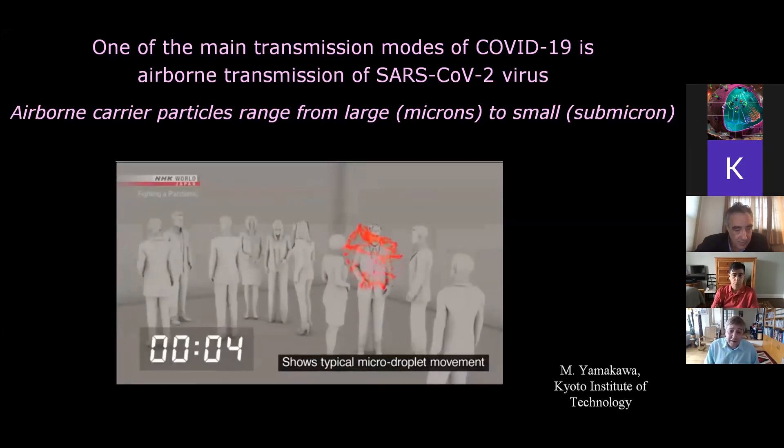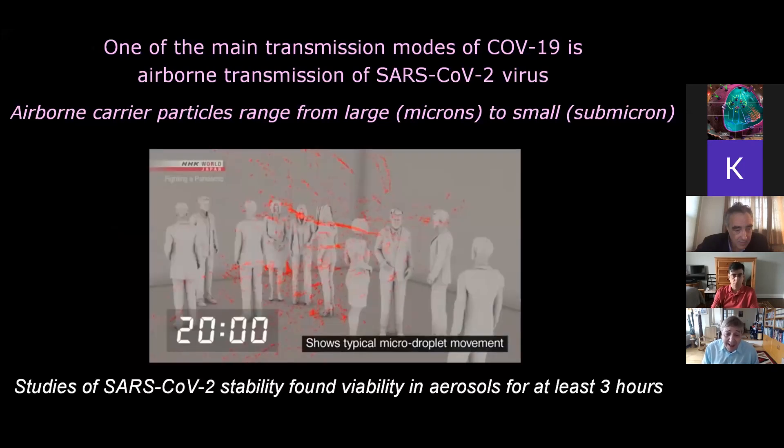But the smaller particles — the aerosols — are not. Here's the same simulation just looking at the smaller particles over a timescale of a few minutes. You can see that over what will be 20 minutes, the smaller particles are still in the air. And, importantly, we now know from good studies of SARS-CoV-2 virus stability that there is viability in these aerosols for several hours, so these aerosols potentially have viable virus in them.